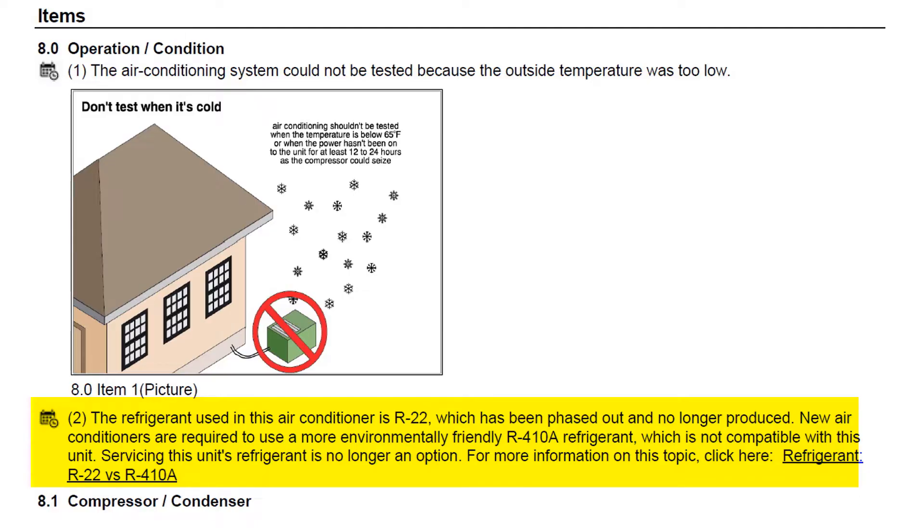The short version is that R22 is being phased out — it pretty much has been phased out. Manufacturers can no longer sell air conditioners that use this old refrigerant, and it cannot be imported, and it cannot be manufactured here in the U.S. So the only way to really get it is either you have a big stockpile of it in your warehouse, or you reclaim it from a system that already has it, or you buy it from somebody else who has done one of those things at a very, very high price.